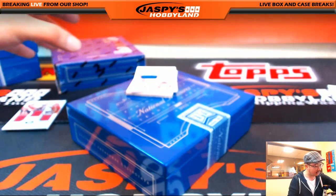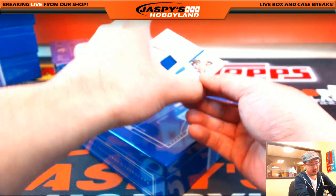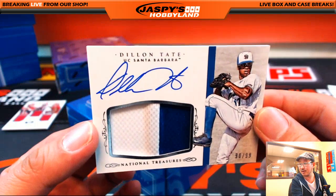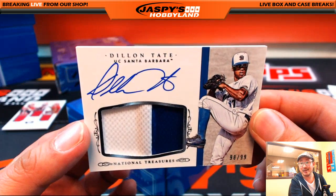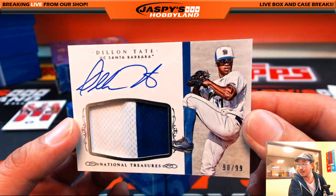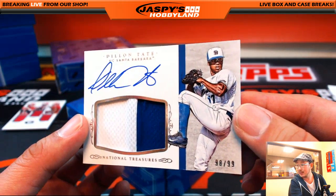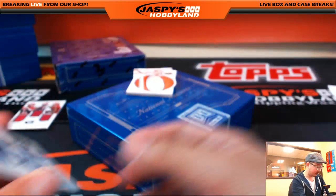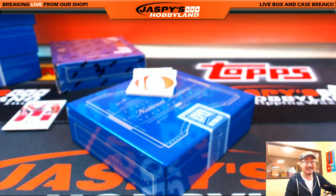Two color jersey autograph — oh, this is awesome actually. 98 out of 99, two color jersey autograph. That's Dylan Tate. I'm a UC San Diego guy so I kind of follow the UC system in general — always good to see UC Santa Barbara's Dylan Tate out there. He's on the Rangers now. Brad G with that one. Congrats, man — that's a very nice one. First round pick. I think UC Santa Barbara's first first round pick. Also went to my rival high school in Claremont. 98 out of 99, two color jersey autograph.